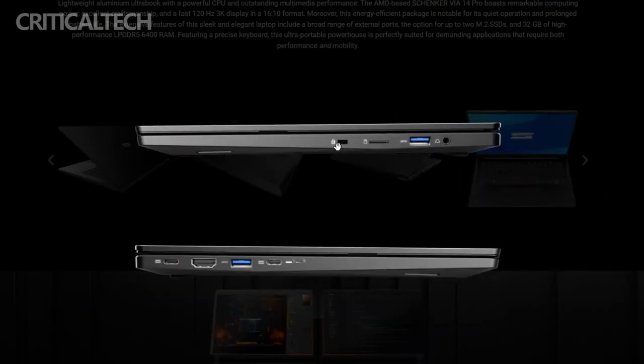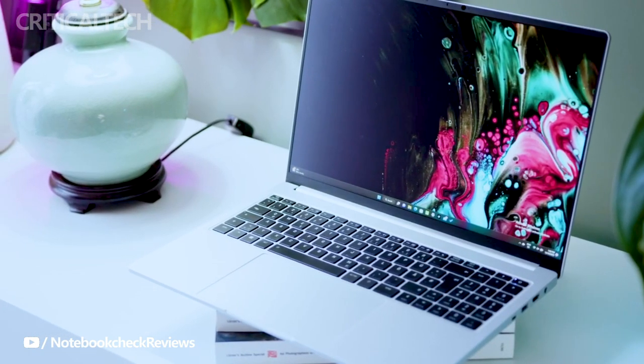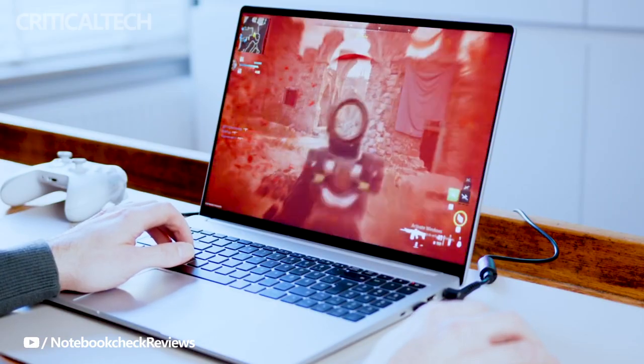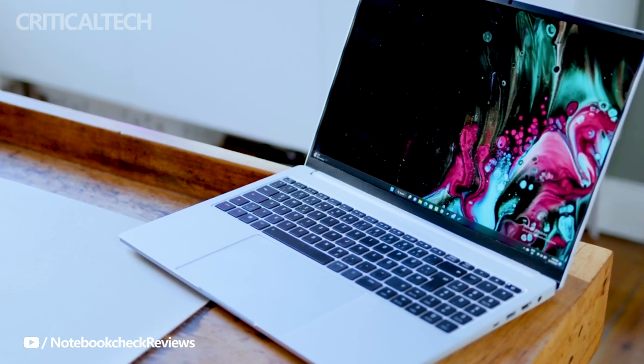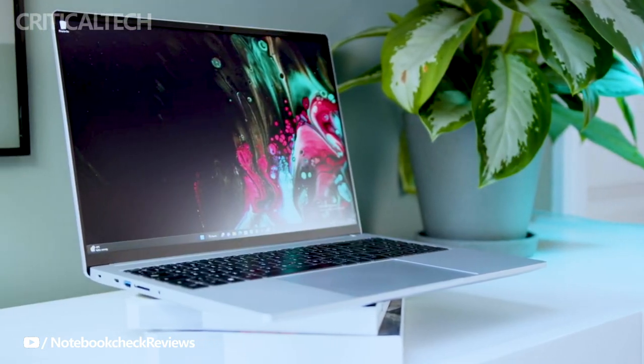Innovative engineering takes center stage with the VIA14 Pro's efficient cooling system. Three heat pipes and two 45mm cooling fans work in harmony to enable the Ryzen 7 7840HS to run at its full 54W TDP, achieving an impressive score of 15,848 in Cinebench R23.